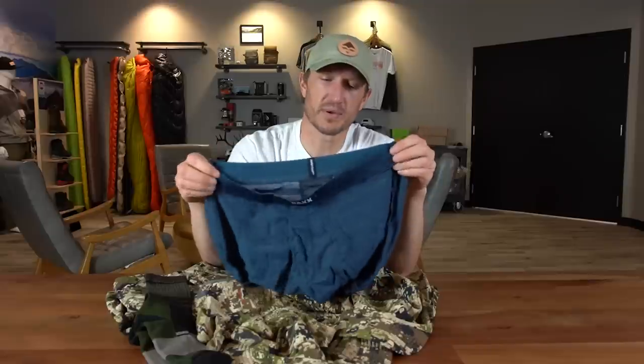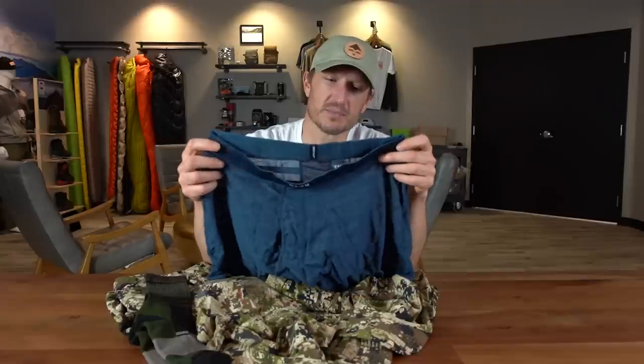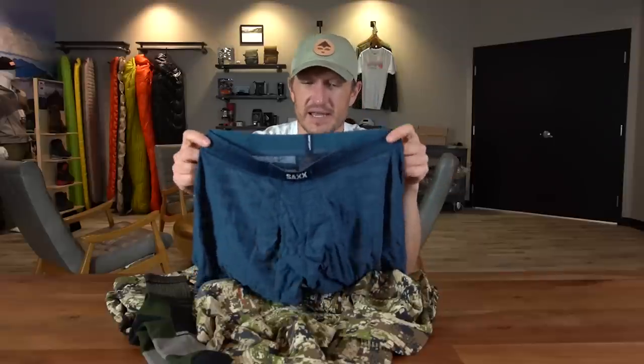These hot shot boxers have added technology they call Drop Temp, which essentially helps you regulate temperature. On an early season hunt this is an excellent option — very breathable, they fit great, and like I said, they're going to eliminate chafing if that's been an issue for you in the past.